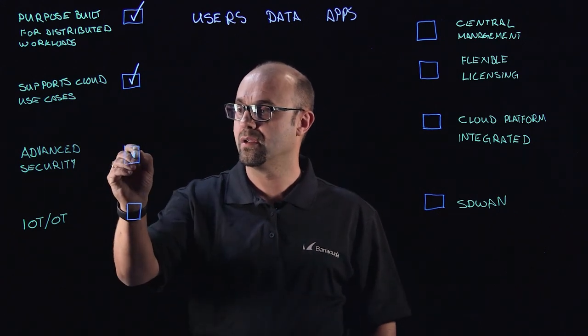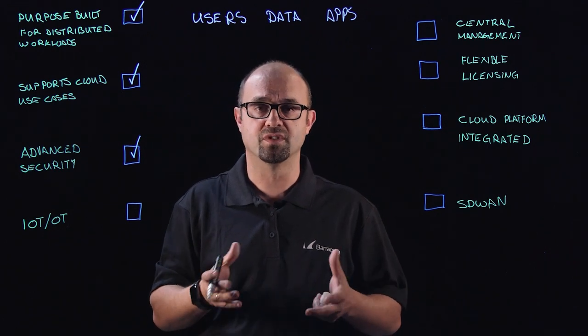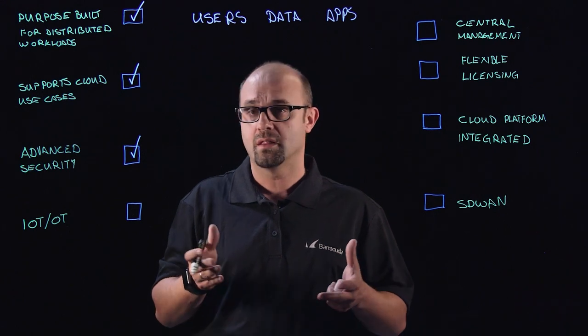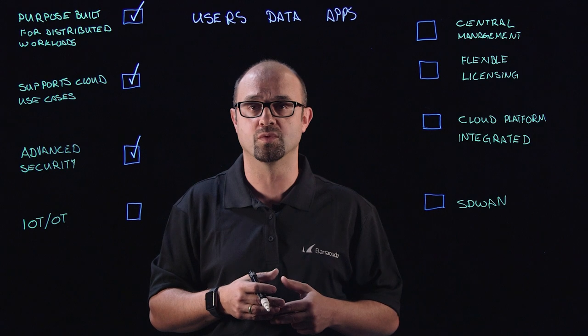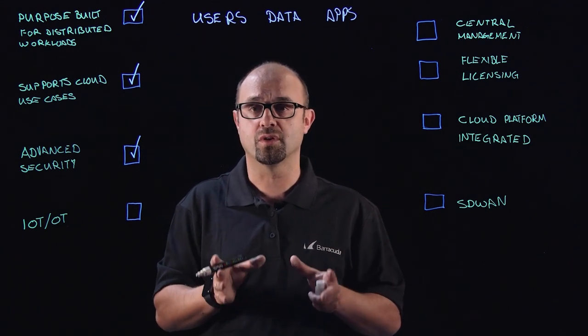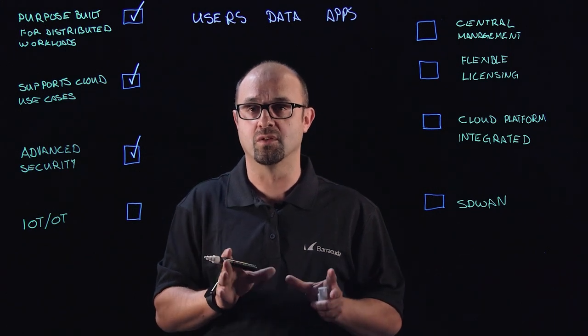You need to be able to use advanced security — advanced security in the form of zero-hour threat protection, IDS, IPS, and on top of that, application security as well. Specifically web application security, making sure that you're secure from all the vulnerabilities that might be present in those web applications.